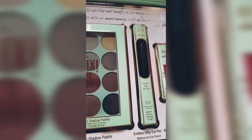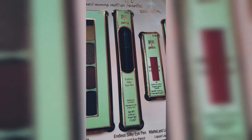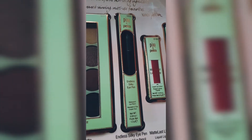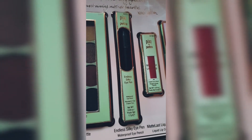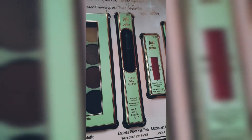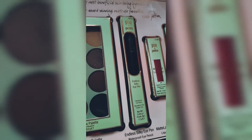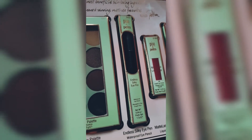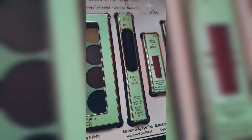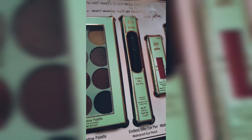Moving on, next is the Pixie by Petra Lash Silky Eye Pen — it's a waterproof eye pencil. I'm so looking forward to trying it. It's winter right now so waterproof isn't the first priority, but this will be especially great for Dubai heat — when you're sweating, out and about, or at the gym — that will be the right time to test this eye pen.